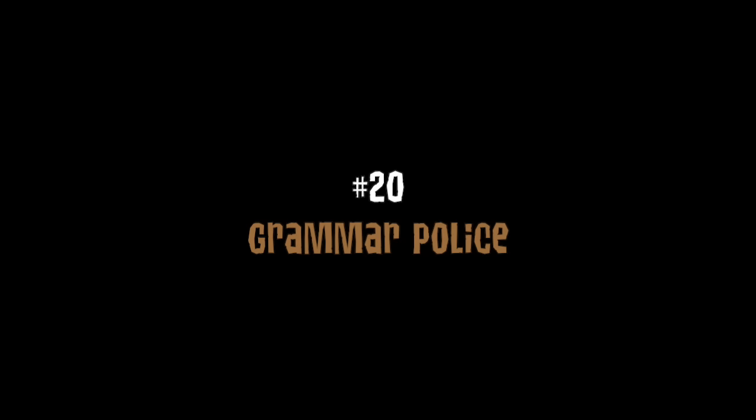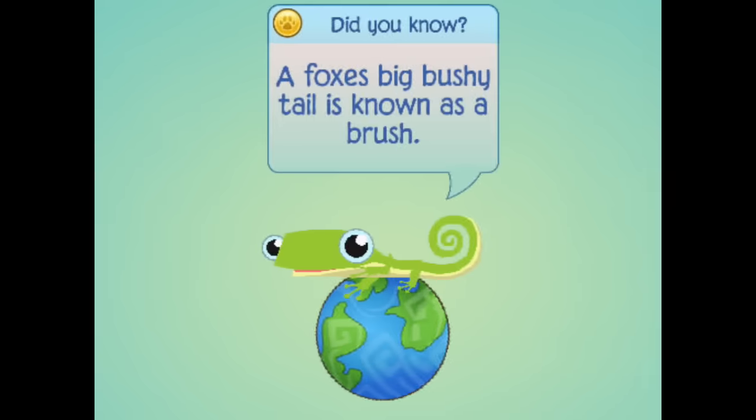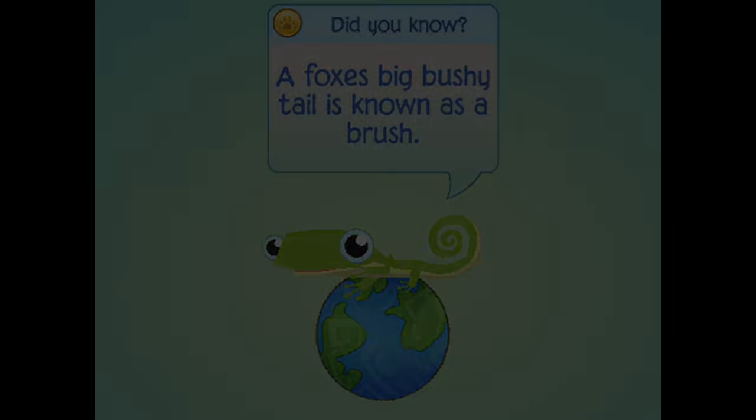Animal Jam's Play Wild Facts — I gotta give them slack on this one, there are a lot of them, I can't blame them for one or two typos. But just so you know, when it says "a fox's big bushy tail is known as a brush," they put the plural of foxes instead of the possessive, which would be f-o-x apostrophe s, rather than f-o-x-e-s.